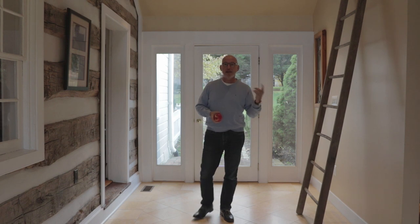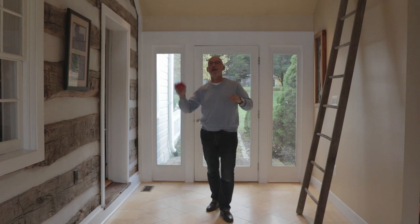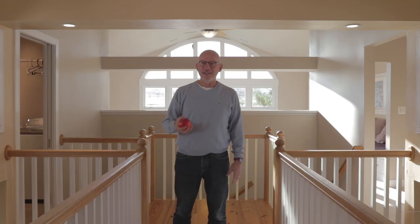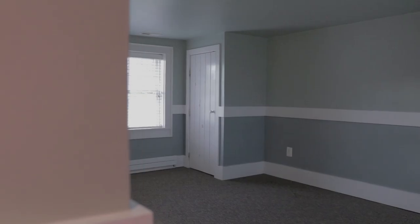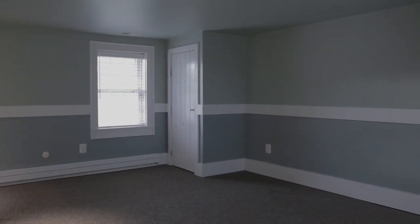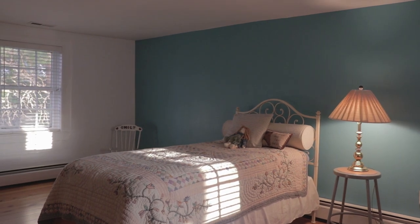We've got a half bath here. We're going to head upstairs to show you one of the most special parts of this house. Up here is the blending of the two parts of the house — the old historic part with the new addition. There are three bedrooms up here, two full baths in the old part. And up above is a huge attic that spans the entire width of the house.